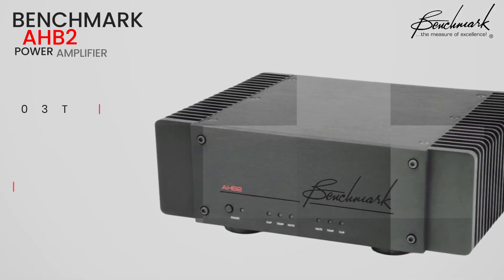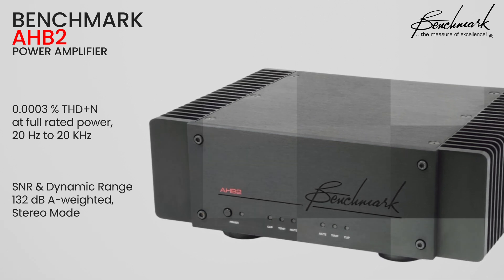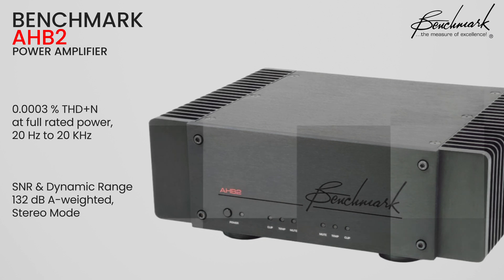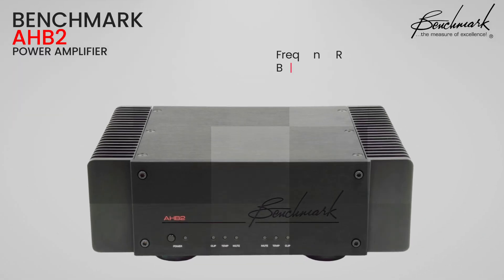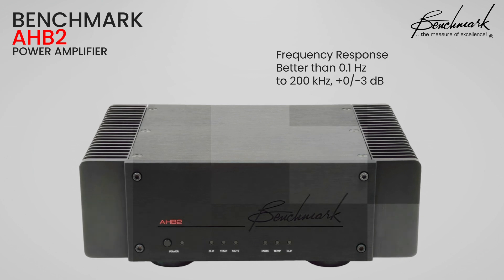Let's talk numbers for a moment. The AHB2 boasts an incredibly low distortion of just 0.0003% and a signal-to-noise ratio of 130 dB. To put that in perspective, this amp is 10 to 30 dB quieter than some of the most respected high-end amplifiers on the market costing 5 to 10 times as much. And if you're a fan of high-resolution audio, you'll love this — the AHB2's frequency response extends beyond 200 kHz, ensuring you hear every nuance in your high-res recordings.